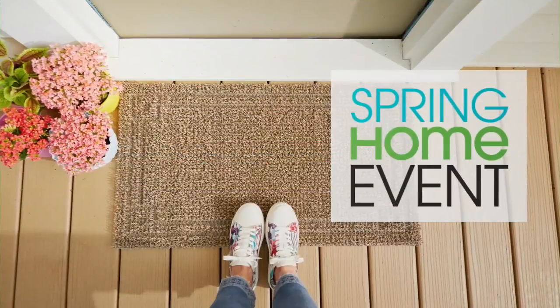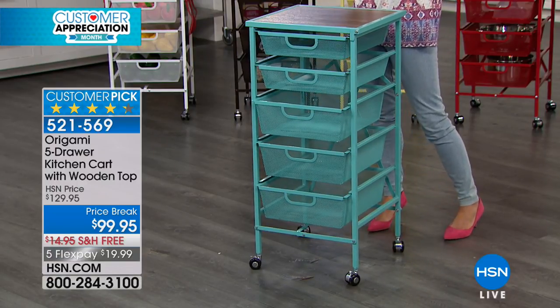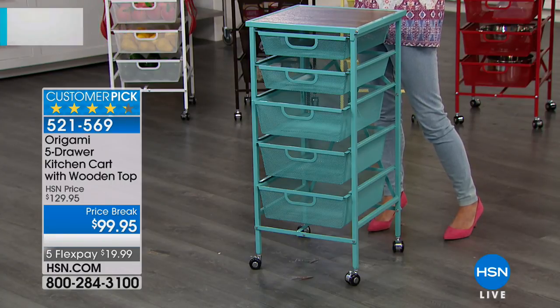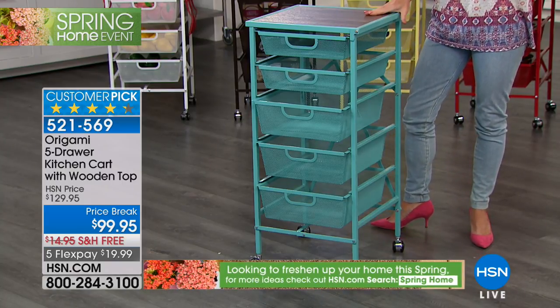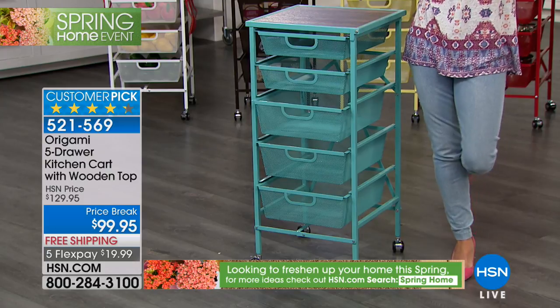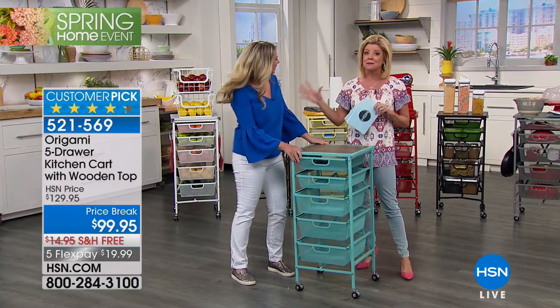It is spring — it's about getting organized and adding that beautiful little cheerful spot into any room. We're so excited because our origami five-shelf system is back in all the fabulous colors that we love so much. HSN has everything you need to get your home ready for spring, inside and outside, so you can break out of your winter rut and revive your indoor and outdoor space.